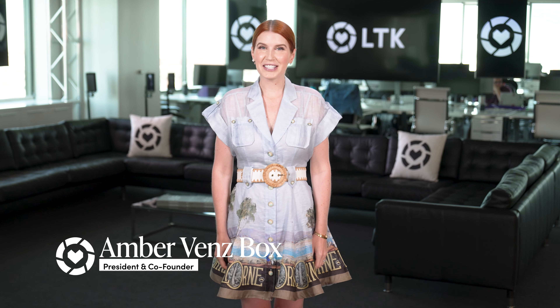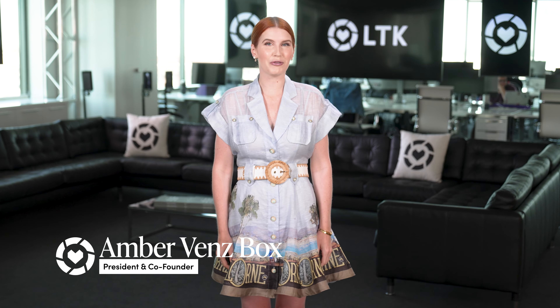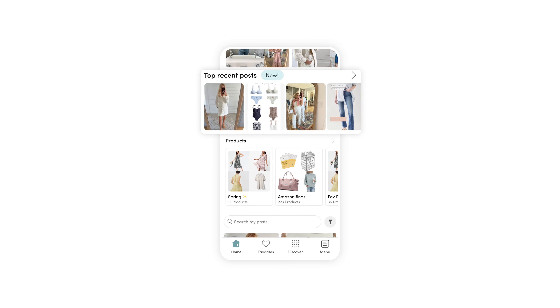Creators, I am here to announce that LTK is launching yet another huge product for your LTK shop profile: Shop 2.0. It has incredible enhancements with a whole new look, updated bio, with automated top shop posts, all being released this fall.